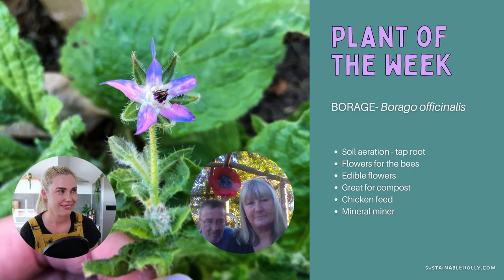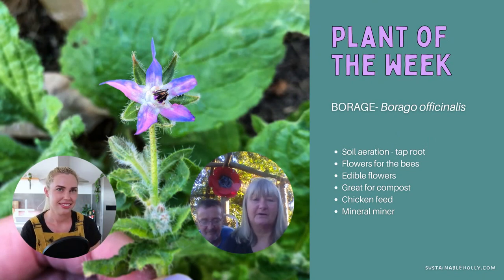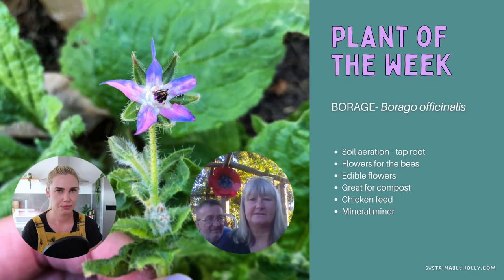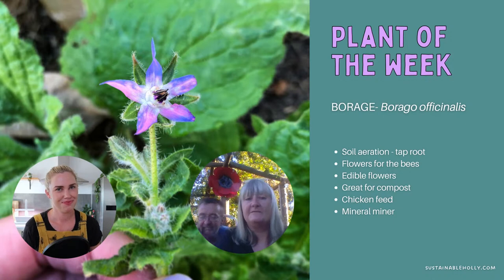We also have our plant of the week, chosen by our guests. Borage is the plant of the week. Now that temperatures are slightly cooling, it self-seeds in the garden and is popping up everywhere, which makes me really happy. Borage and comfrey are like the two plants you must have in your garden because they just give you so many things.